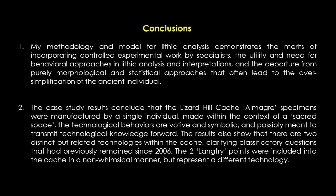First, my methodology and model for lithic analysis demonstrates the merits of incorporating controlled experimental work by specialists, the utility and need for behavioral approaches in lithic analysis and interpretations, and a departure from purely morphological and statistical approaches that often lead to the oversimplification of the ancient individual.